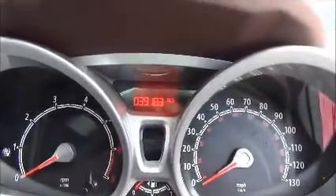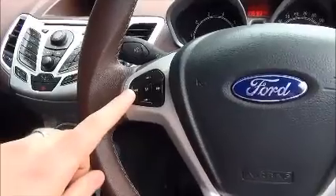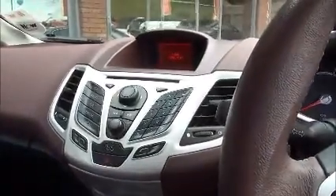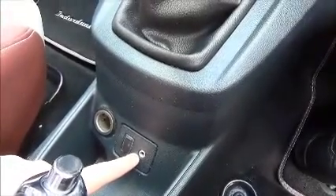Moving inside the car, you can see the mileage at 39,183. You've got the stereo controls on the steering wheel and the cruise control on the other side. Regarding the stereo, you've got the CD player up here which also has Bluetooth, and there's a USB and auxiliary socket down here for MP3 compatibility.